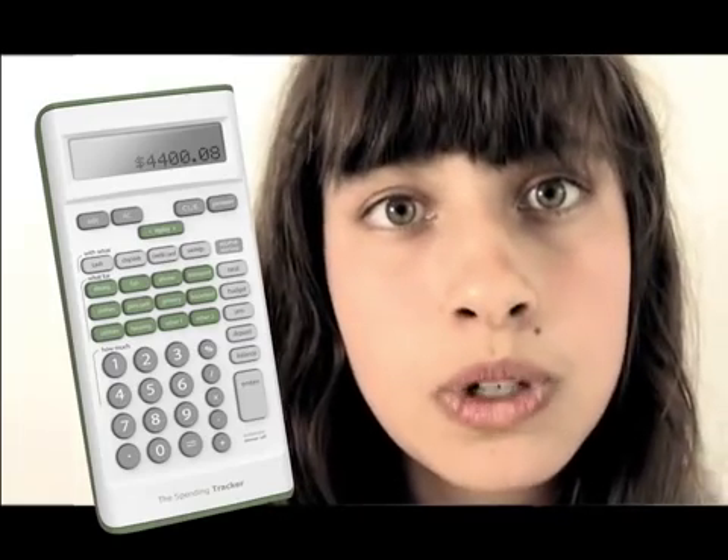Hi there! Maybe you're like me. I was always running out of money by the end of the month. Then my friend showed me this really cool way to keep track of my spending. I didn't need anything too complicated or confusing, so the spending tracker has been really fun to use. It's so simple and it can do so much. Now I don't have to ask myself where does my money go?